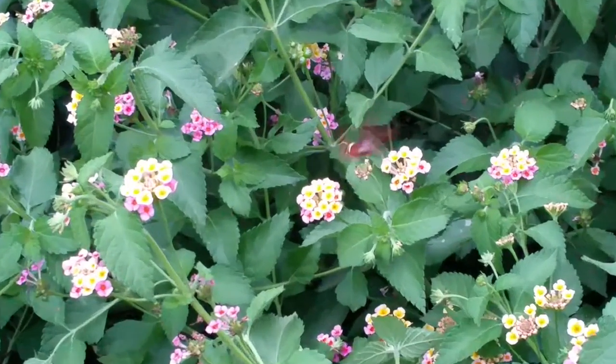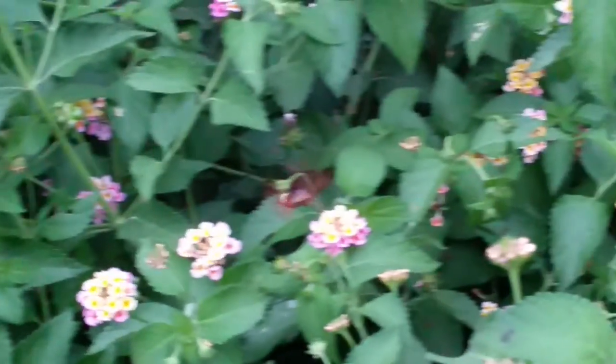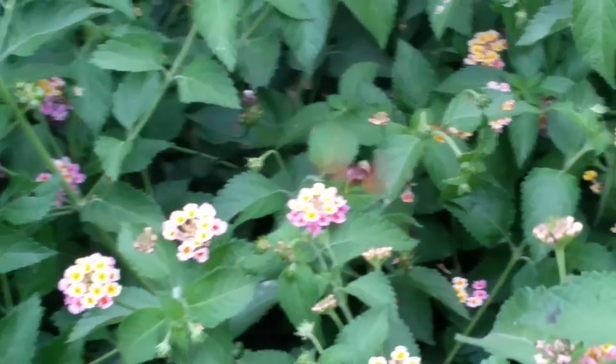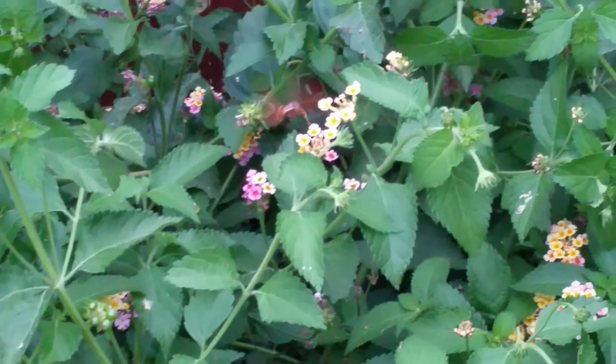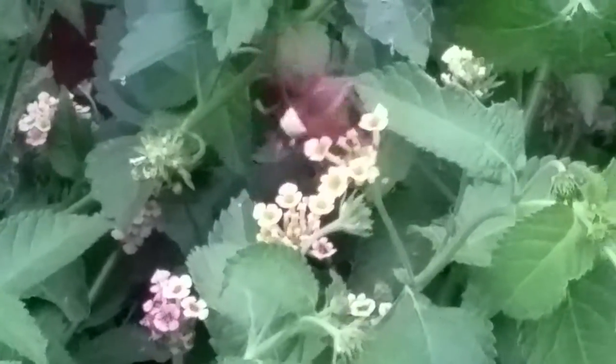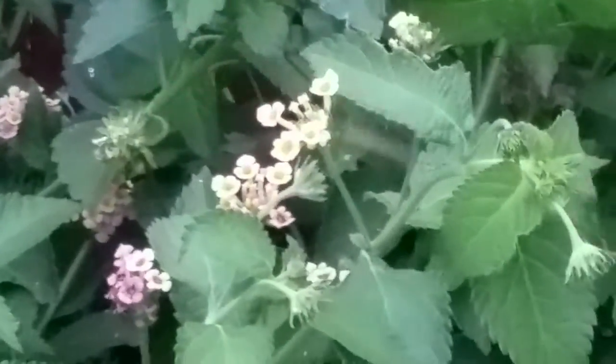So here we have a hummingbird moth — I believe that's what it's called. I would almost be tempted to call it a bee moth because look at the yellow stripes on the back of it. And you see how it moves just like a hummingbird though. It's really exciting that I'm getting to capture it here.